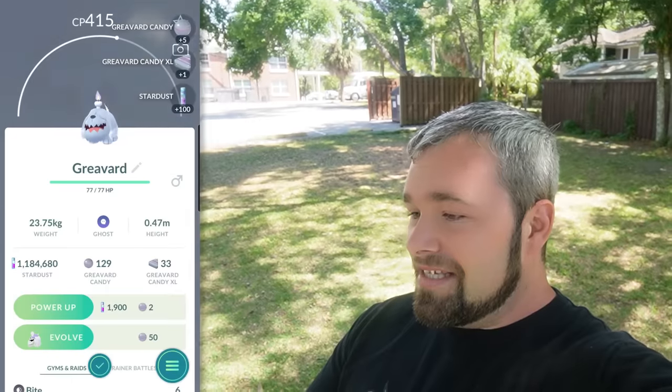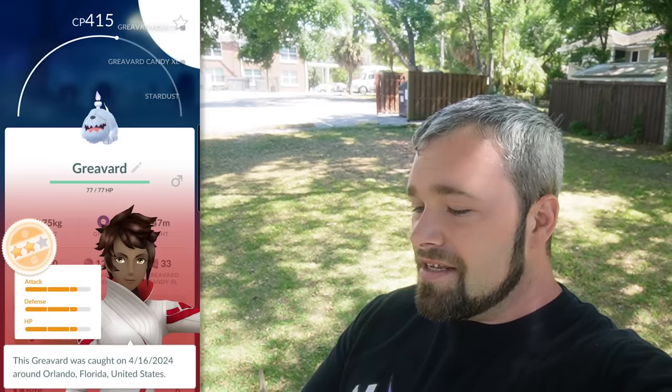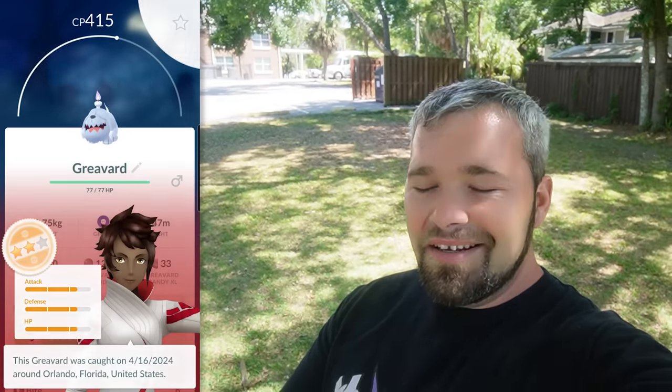So weird that it decided to crash, but hey, I'm down with a Graveyard. I really want a hundo of this thing, and it looks like we're going to get two more chances after this one. Let's see what a 415 CP is — it is a 12-12-12. Not the best, not the worst. Let's see what number two gives us.